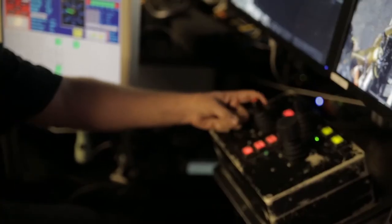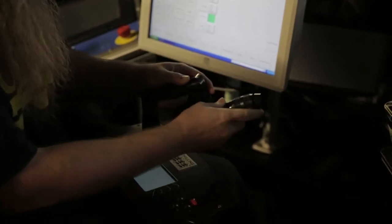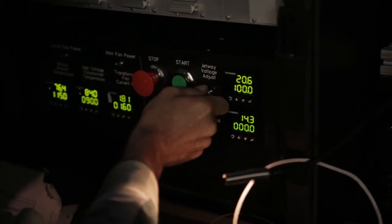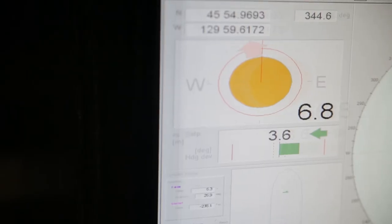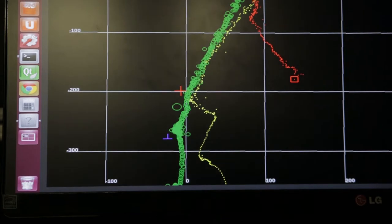We have a pilot sitting in this seat, managing driving the vehicle, doing all the manipulating and getting samples. We have an engineer over here who works on the winch to position Medea. The third person on the watch is the navigator, and they actually drive the ship to positions and manage the maps and make sure that we go to and find the correct places for the scientists to do their work.